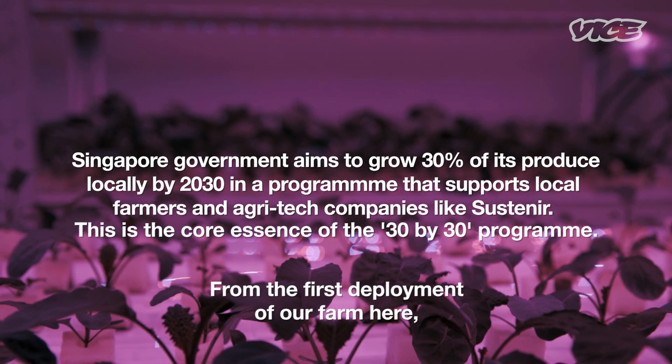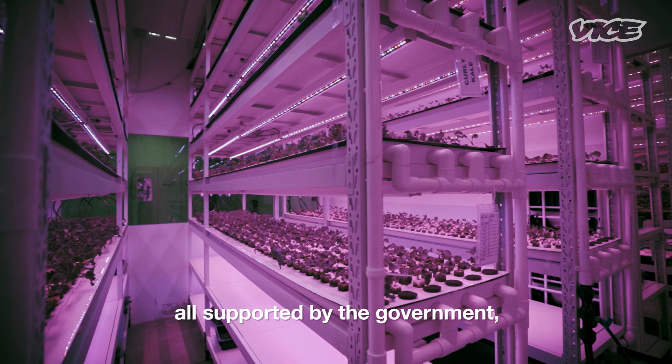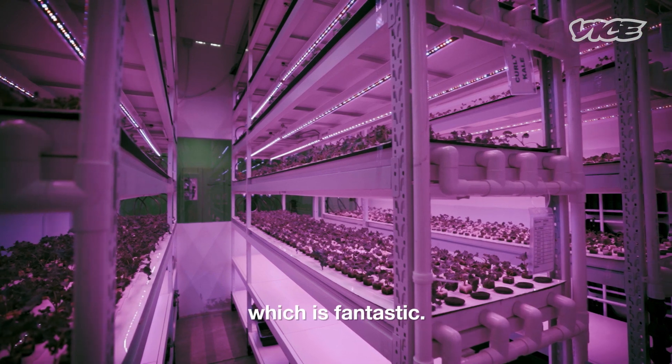From the first deployment of our farm here, we've gone through about three different iterations of improvements, all supported by the government, which is fantastic.